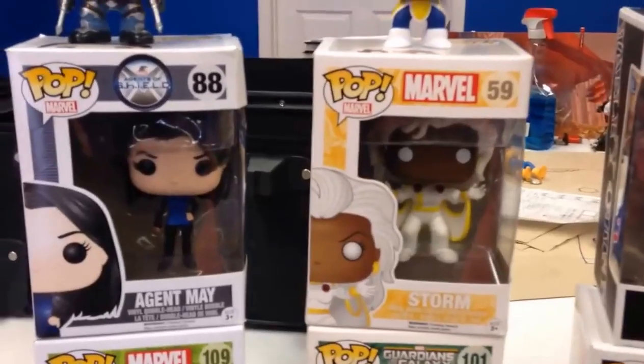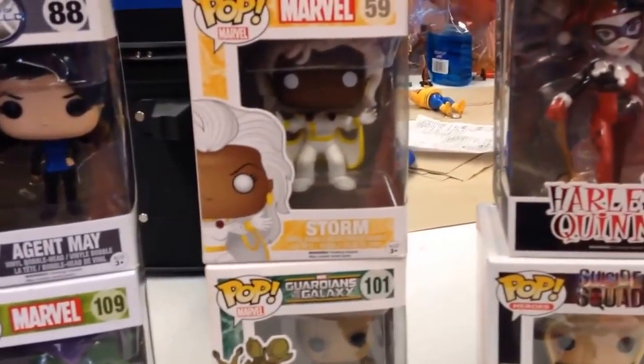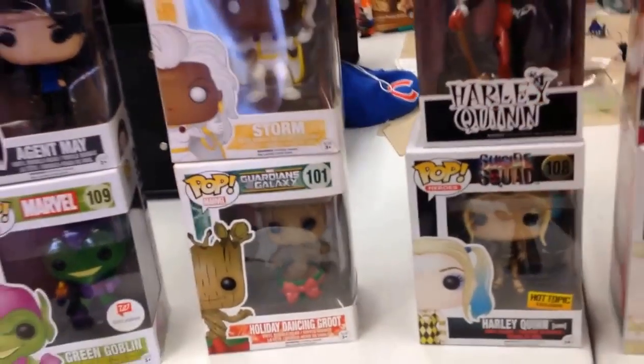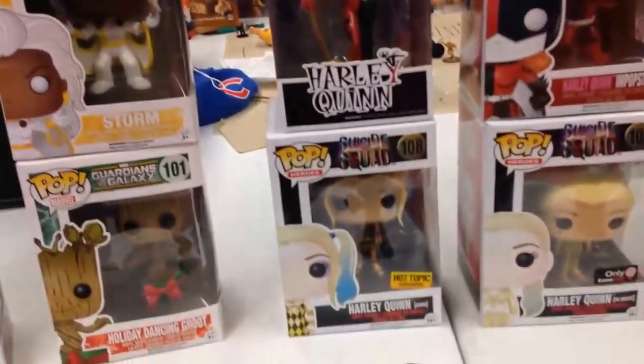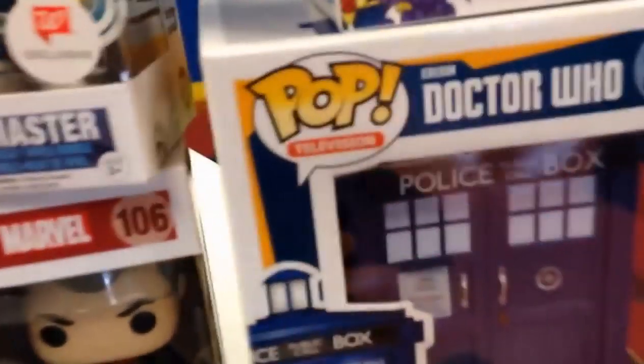What do you do with these — do you just leave them in the box? Most of them I've left in the box. They're easier to stack and display that way. You can take them out of the box as long as you keep the box in good condition. Some of them have bases, and they stand pretty well.